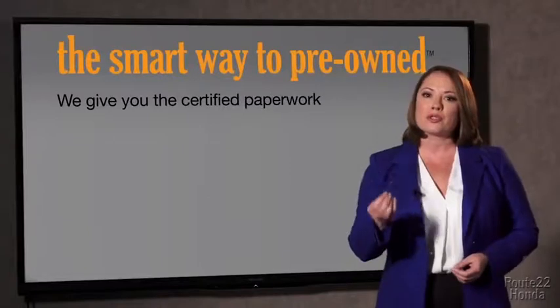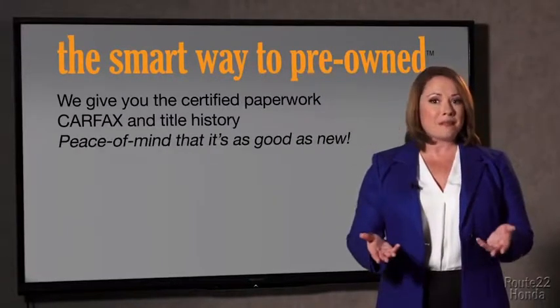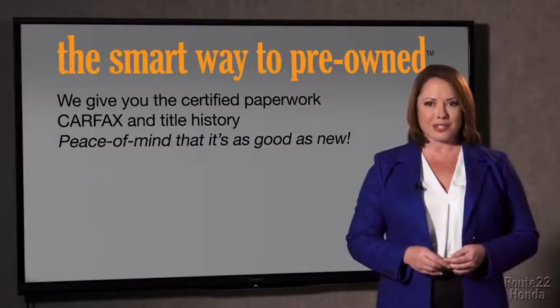We give you the certified paperwork, along with the CarFax and the title history, providing you with the peace of mind that your certified pre-owned is as good as new.